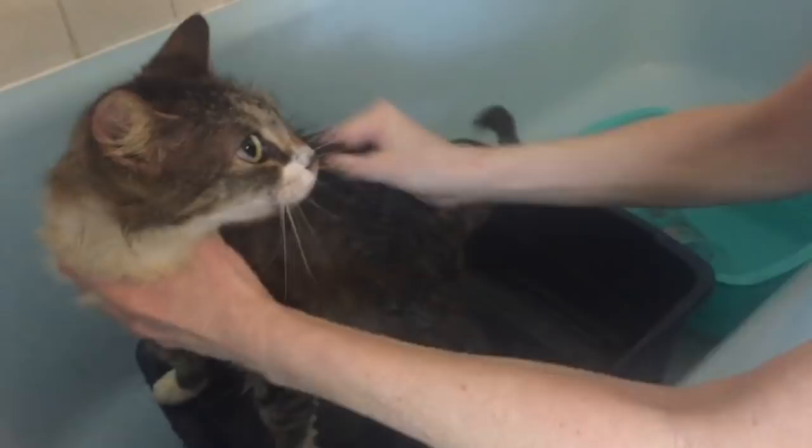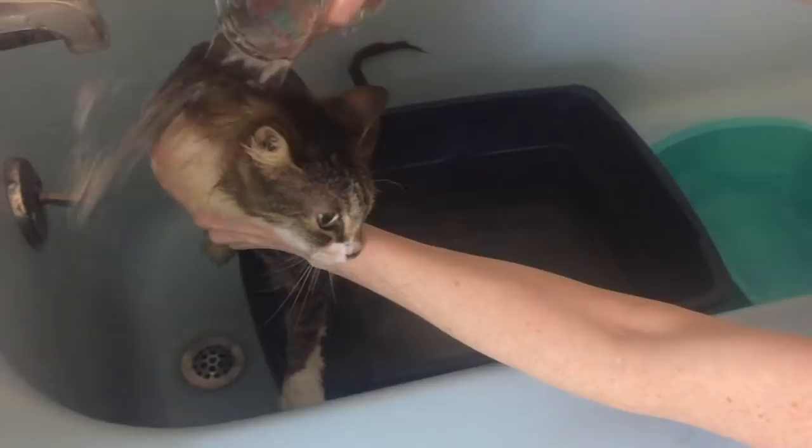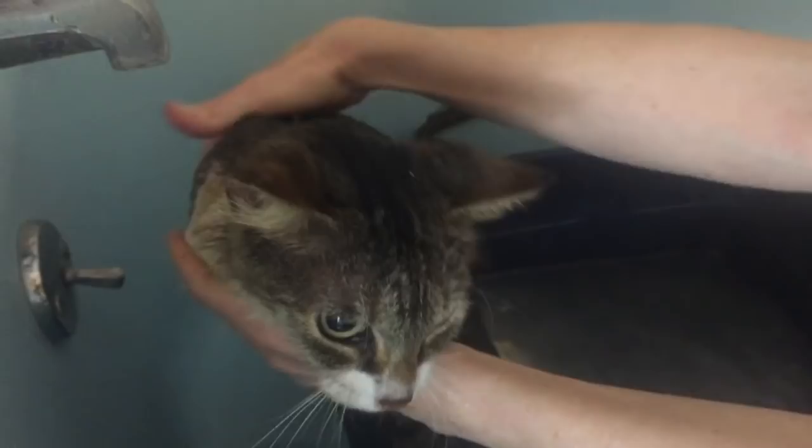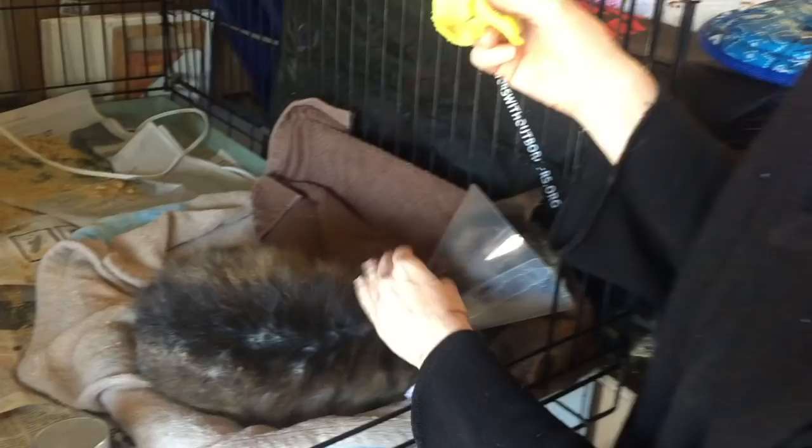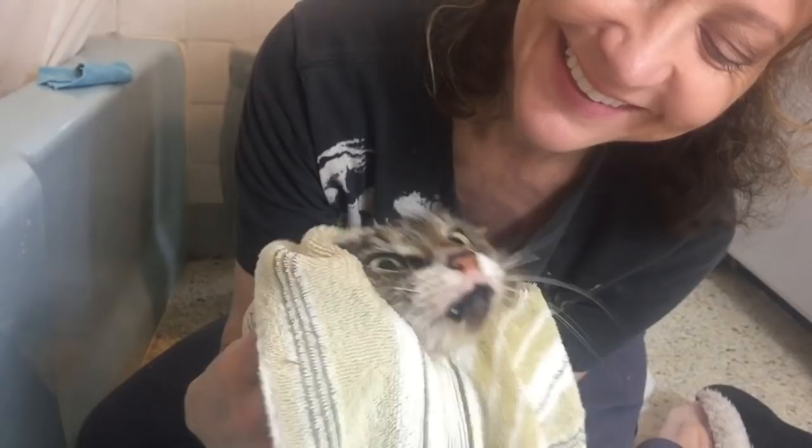Like most cats, Abby isn't thrilled about getting a bath, but by the time she's dried, she's purring like a little engine. It must feel so good to be clean and have all that itchy, flaky skin washed off. Once she's dry, I dab on a little of the witch hazel solution to calm any inflammation.